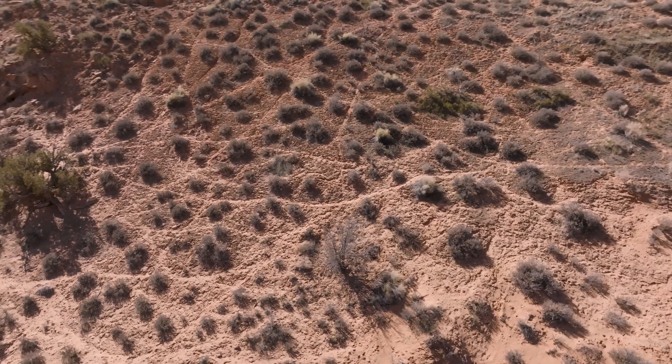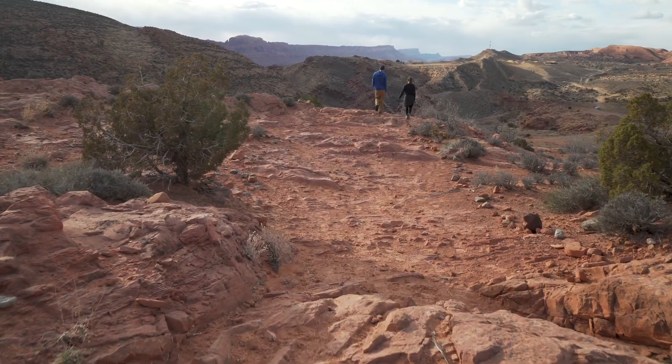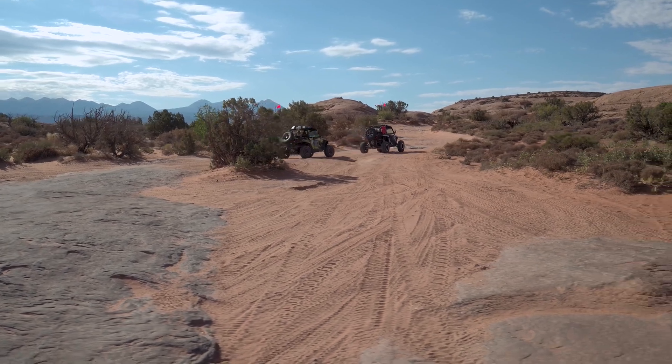The desert around you gets trampled and it really creates an ugly landscape — and that's not how we care for this place.